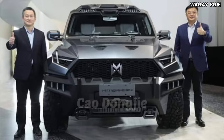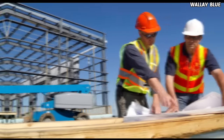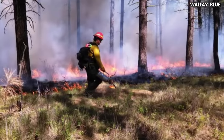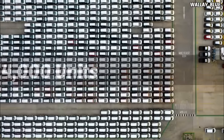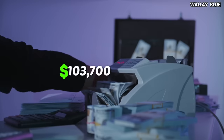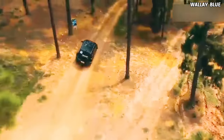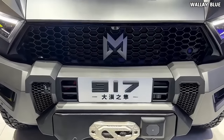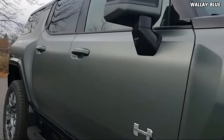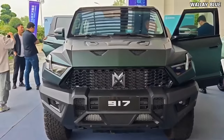The CEO of Dongfeng, Cao Dongji, has confirmed that the Mengshi 917 is not only designed for outstanding performance, but is also intended for demanding tasks such as construction and engineering, forest fire control and prevention, emergency rescue, and geological prospecting. With a monthly sales target of at least 4,000 units and a starting price of $103,700, the Mengshi 917 seems poised for a significant market presence. Whether it goes on sale worldwide depends on Dongfeng's strategic decisions and market demand. Competing against the Tesla Cybertruck and the GMC Hummer EV will depend on factors like global distribution, consumer preferences, and the ability to carve a niche in the electric SUV market.